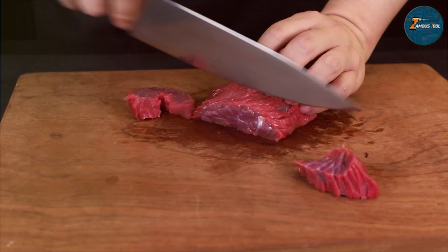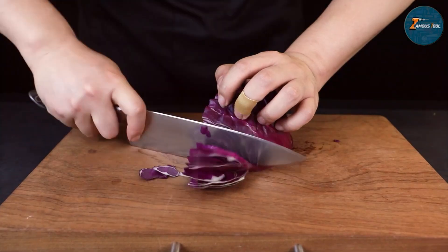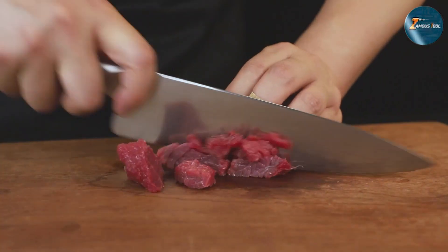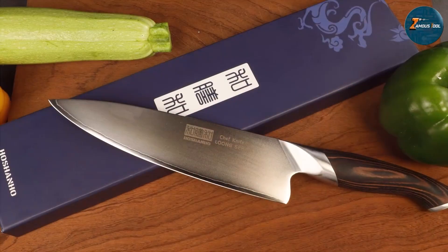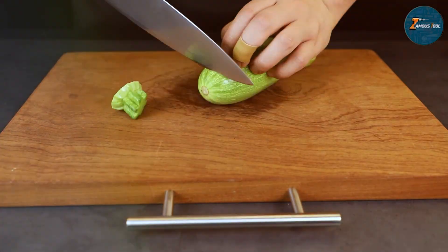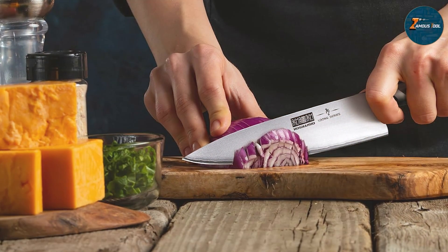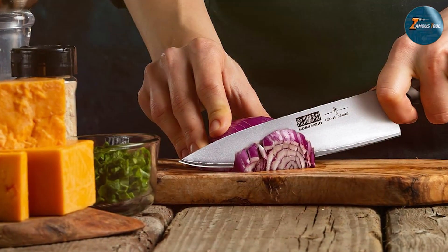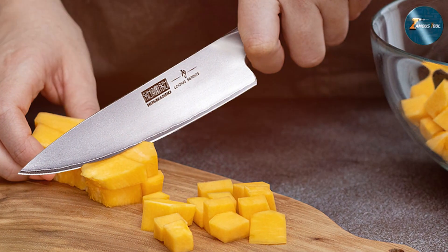The knife excels in various kitchen tasks, from chopping vegetables to slicing meats. The sharp blade and balanced design make it easy to handle and control, allowing for precise cuts. The knife is also easy to maintain, thanks to its rust and stain resistant properties. The Hoshanho Kitchen Knife is an excellent choice for both professional chefs and home cooks — its combination of quality, design, and usability makes it a standout choice in any kitchen.